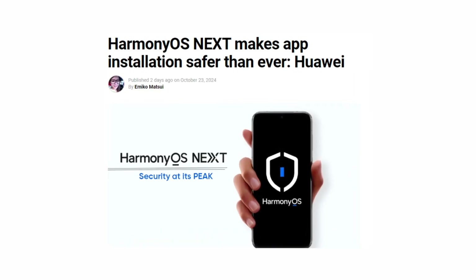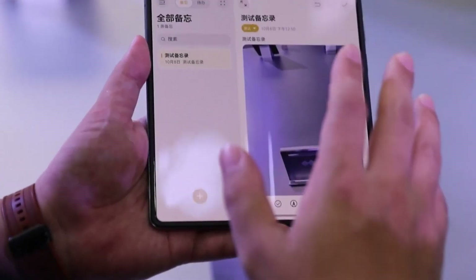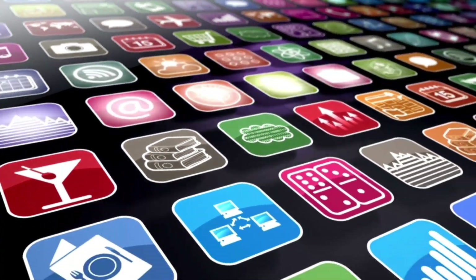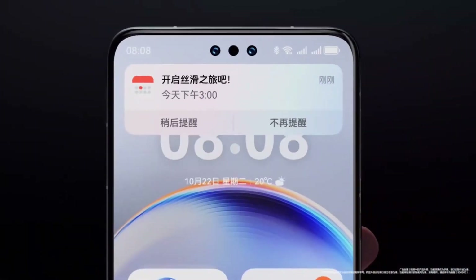It even includes advanced security features like the Starshield architecture, blocking risky app permissions and safeguarding user data. One of the boldest moves by Huawei is the decision to ditch Android components completely — HarmonyOS Next is built from the ground up using self-developed technologies like the Harmony kernel and the Pangu AI model. This independence allows Huawei to innovate without being constrained by the limitations of other systems.